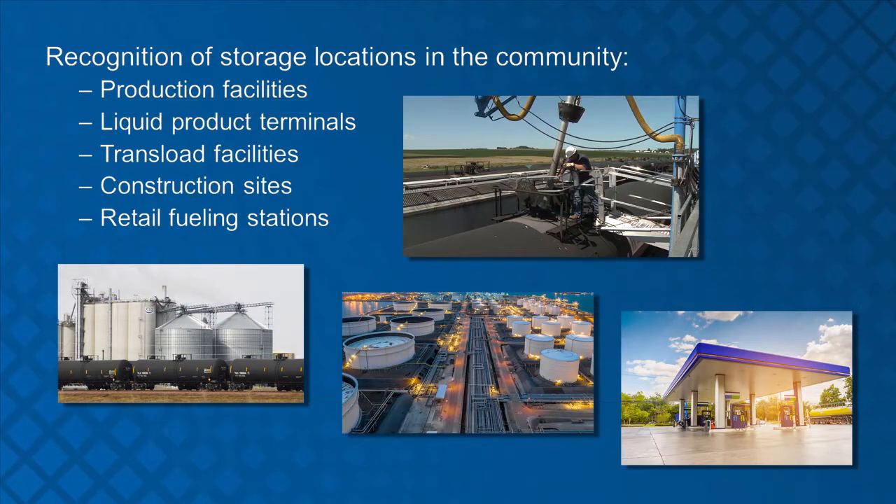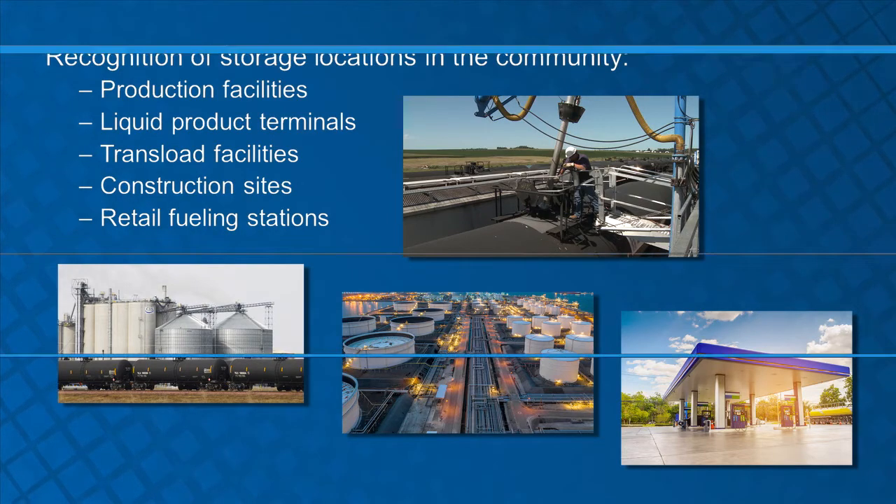Today, nearly all gasoline in the U.S. is blended with some level of ethanol. Ethanol and ethanol blended fuels are found in production facilities, bulk tank farms, rail transload facilities, construction sites, and retail fueling stations within your community and throughout the country.